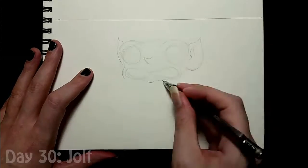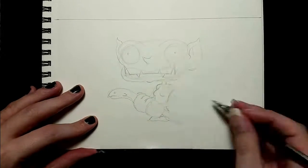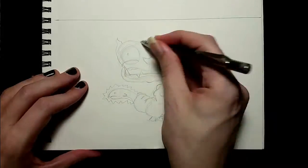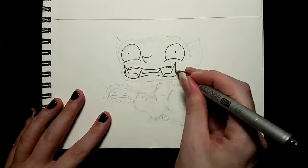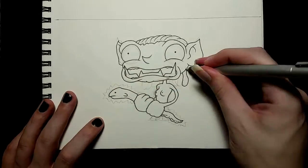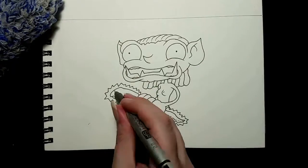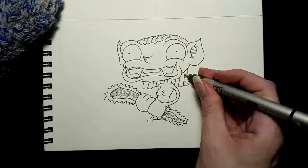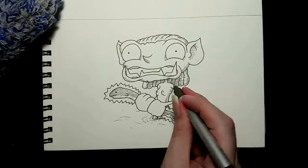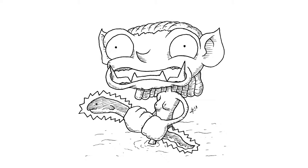Day 30, the prompt was 'Jolt,' and it was another one I didn't really know what to draw, so I drew this goblin who was likely fishing and unknowingly caught herself an electric eel, which probably doesn't like being caught and possibly eaten. And of course she's naked because, as previously stated, when in doubt, nudity. Here is the finished drawing, and I don't have much to say about it other than that I didn't really think through the teeth very well.